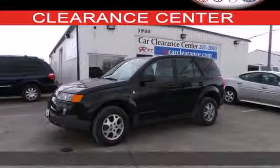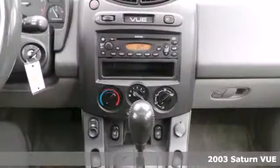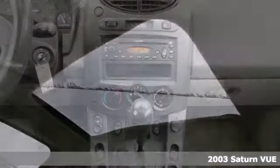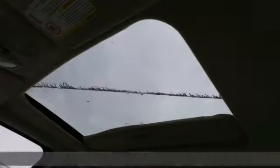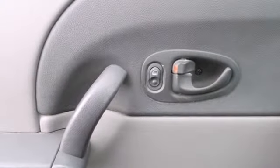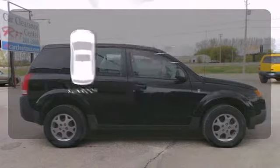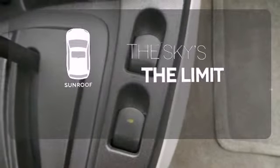It's a 2003 Saturn Vue. Saturn's Vue SUV is truly out of this world with standard bucket seats, a lighted entry system, center console with plenty of storage, a rear split bench seat, a roof rack, daytime running lights, and so much more. Get your daily vitamin D by opening up the sunroof.